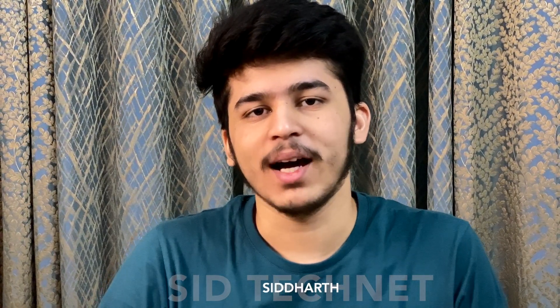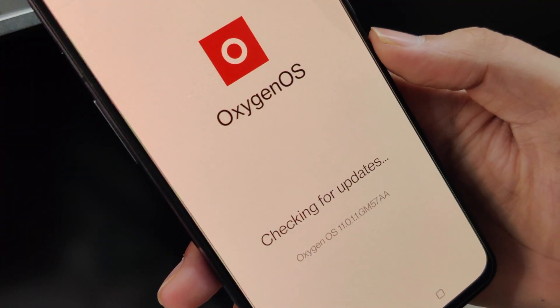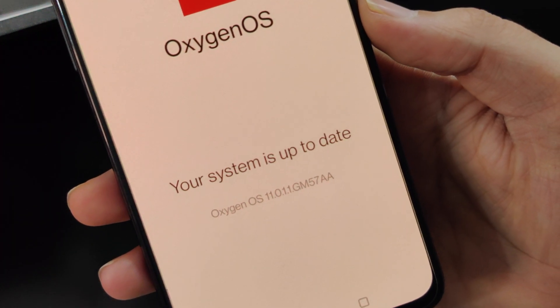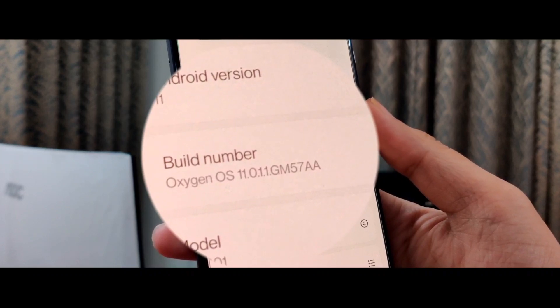What's up guys, my name is Siddharth and welcome back to the channel. The OxygenOS 11 update to the OnePlus 7 series has been a long story. OnePlus rolled out a new build, 11.0.1.1, to the OnePlus 7 series. I went ahead and downloaded it on my OnePlus 7 and checked all the issues — the connectivity, Wi-Fi issues, performance, and battery life. This is the review you need about this update.